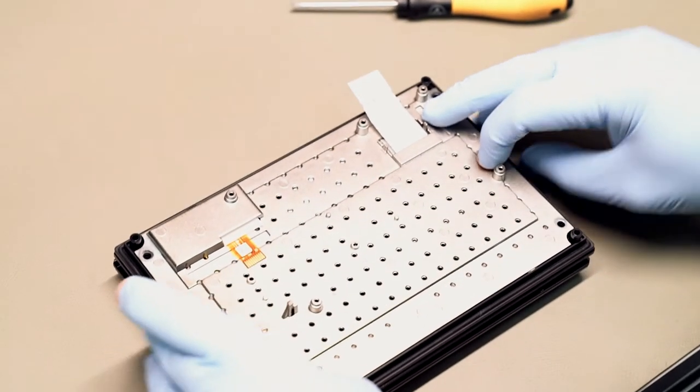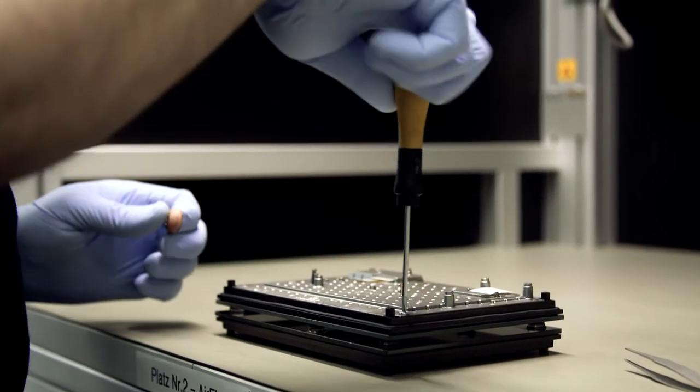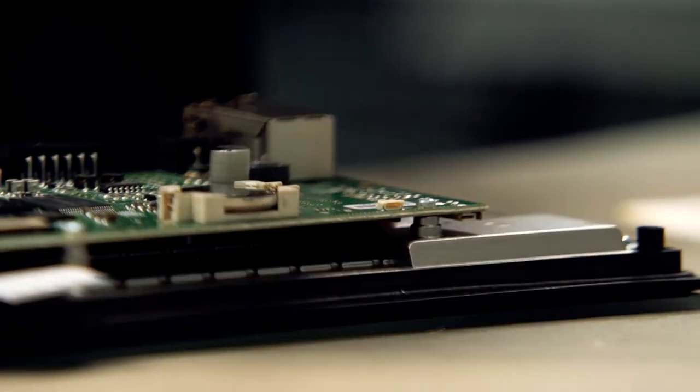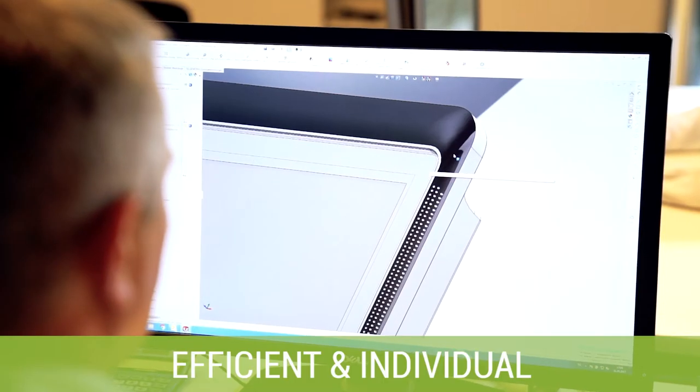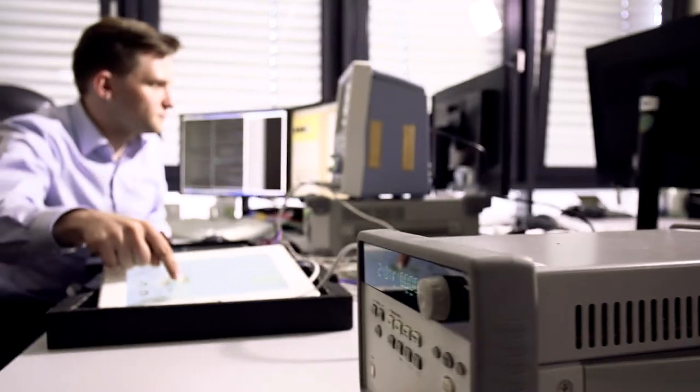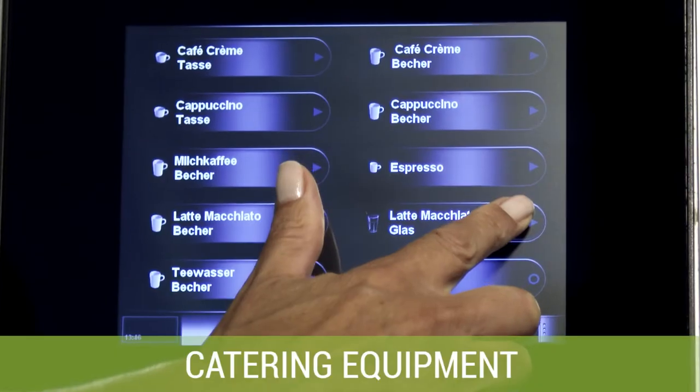No matter which variant, all solutions allow a fast and problem-free installation. The highly integrated solutions stand for efficiency and individuality, and are designed exactly to be a perfect fit for the different market segments.